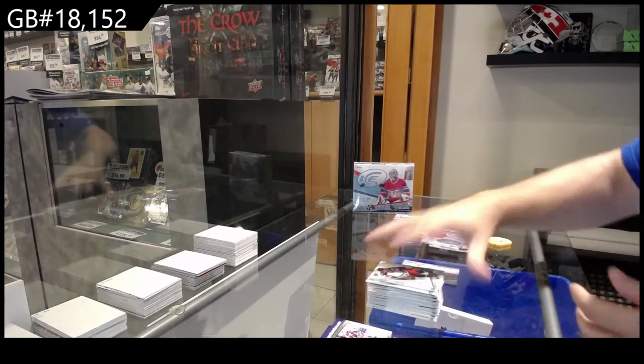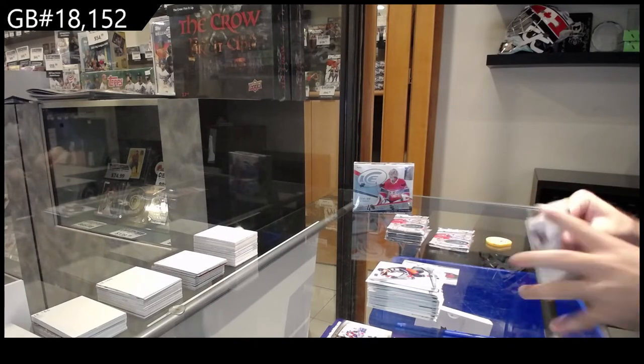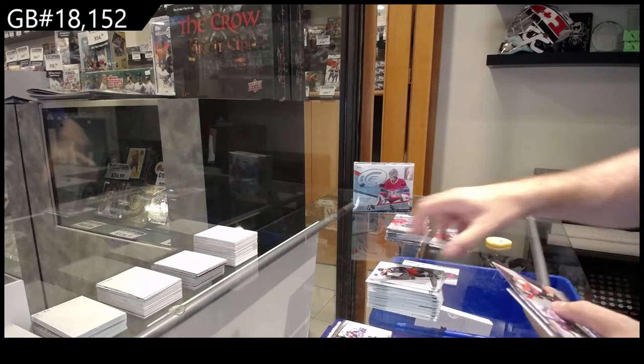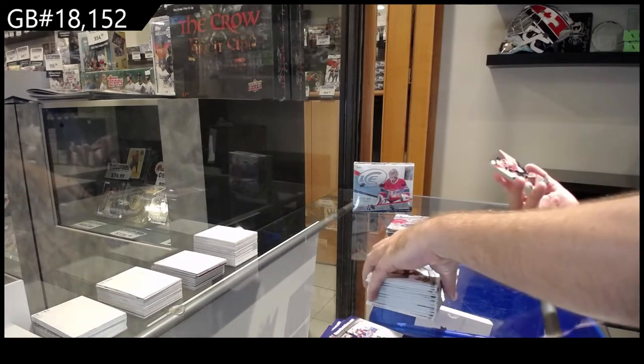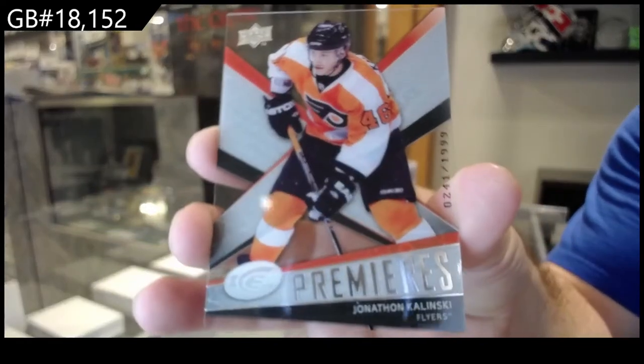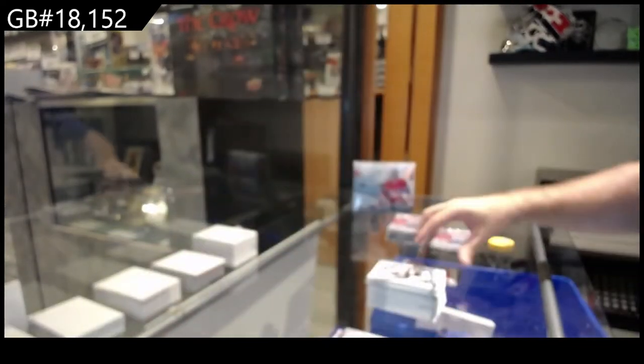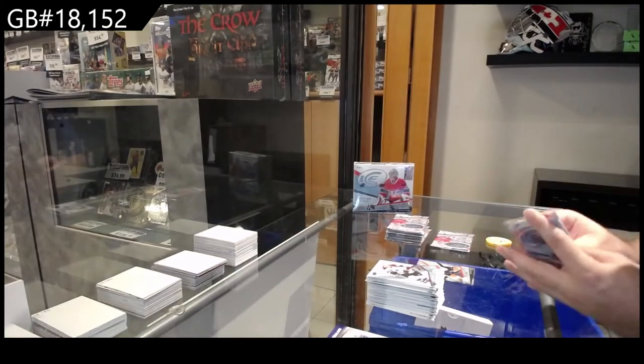So many base packs. We've got a Rookie /1999 of Kalinsky for Philly — the potential on this is massive. But it goes to show you how funny it was back in the day, how many base packs there honestly were.